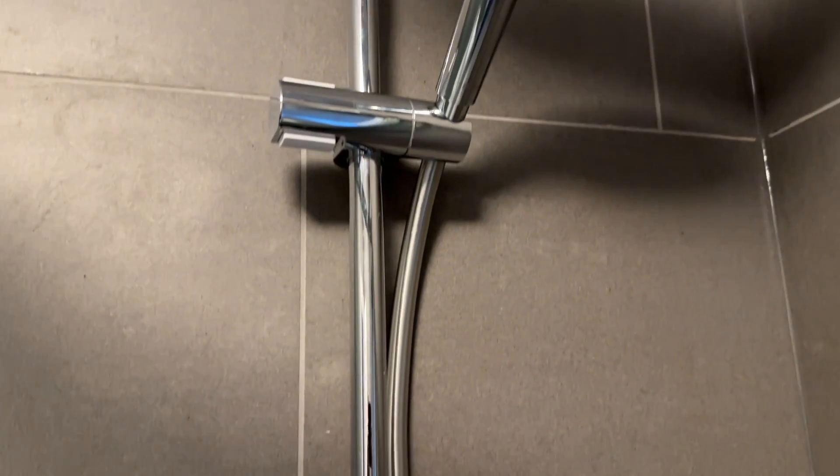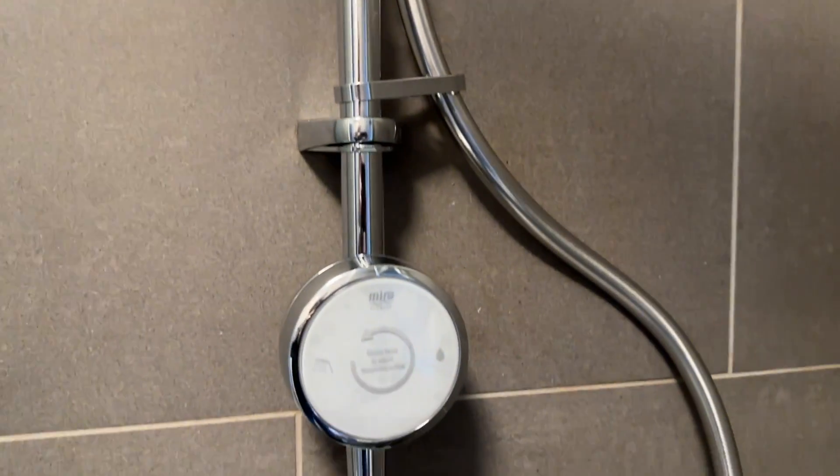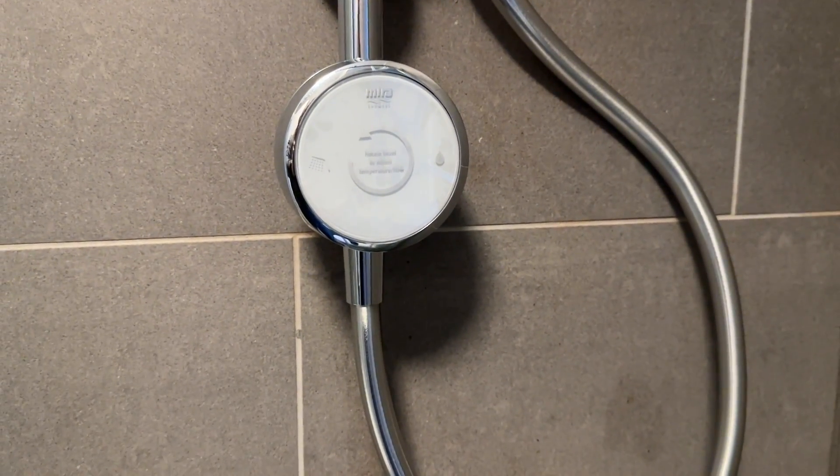I've just been up in the loft swapping over the pipes and things for my shower in the ensuite. It's a digital shower and they changed the pump over to just a controller for me yesterday, but I've gone and changed the actual bit with buttons on. I'll put an overlay so you can see what I'm on about, and the handheld part of the shower. I'm going to get them to check over my plumbing before they actually turn it on because I don't trust my plumbing skills at all.